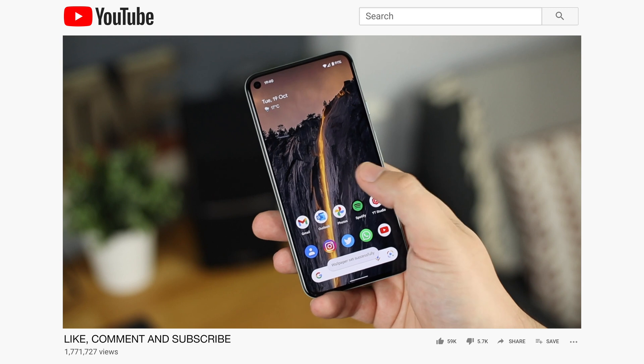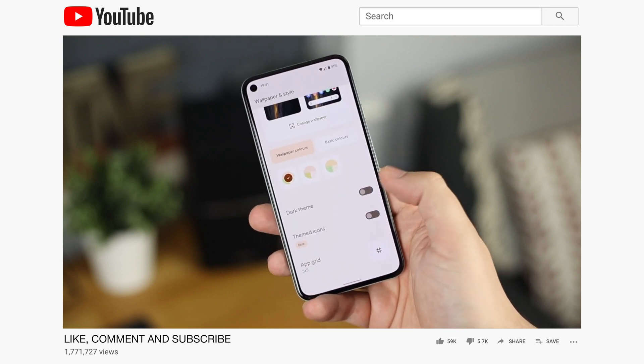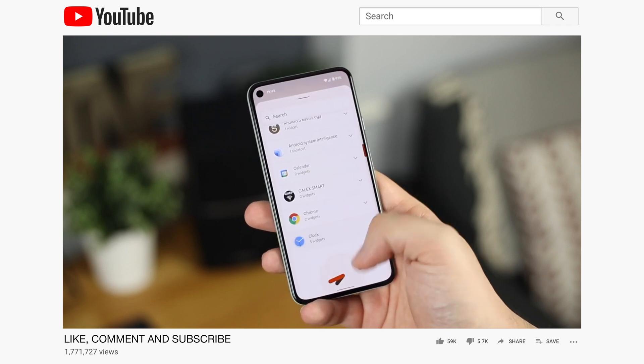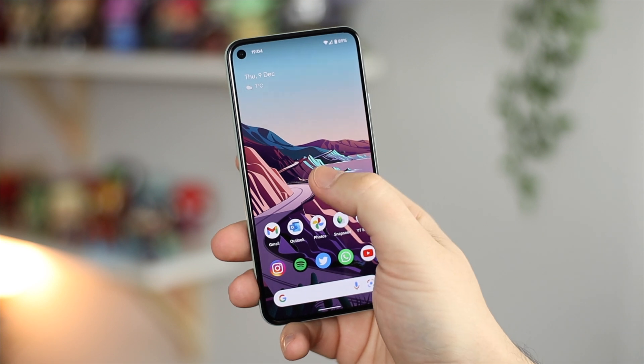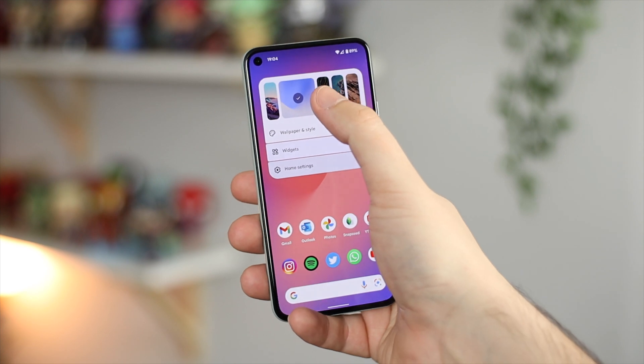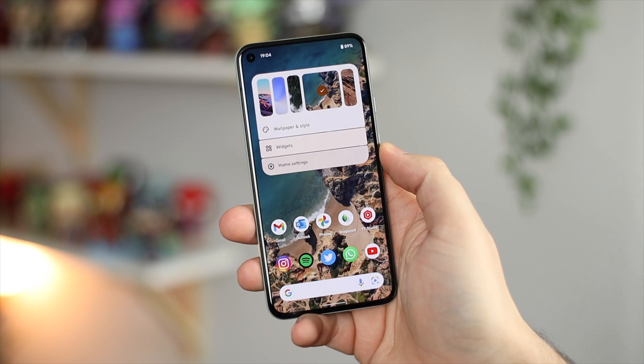So what's actually new with 12L compared to the standard Android 12? I've also done a full review on Android 12 — that'll be in the description along with everything about Material You. Now, there's a brand new wallpaper picker. It's not groundbreaking, but it lets you quickly select from previously used wallpapers without digging into the wallpaper settings.